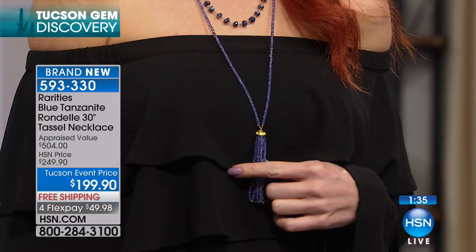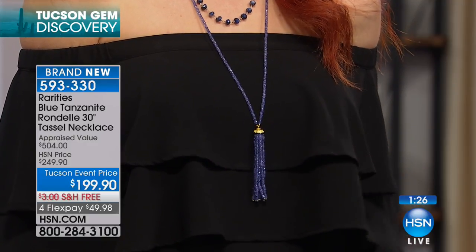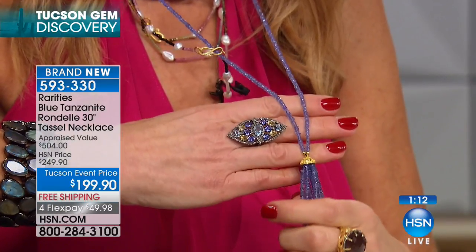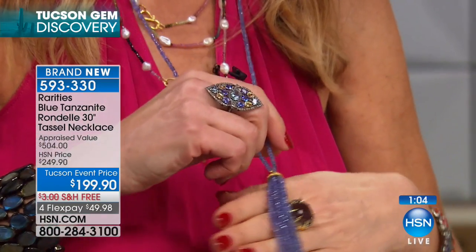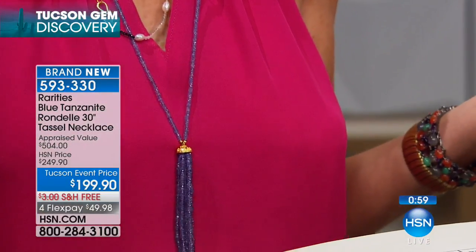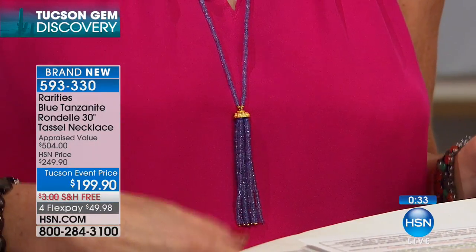Tanzanite is the only gemstone in the world that has its color. So tanzanite is a pleochroic gemstone, which means it's going to go from violet to purple to blue. Tanzanite mines are going to be mined out in, they say, eight to ten years. But even if the tanzanite was plentiful, to be able to have a gemstone that dances in the light, that is this soft color. When I put this on — it has the gold cap — sometimes you put something on and it's just indescribable. The way it looks, the way it feels, the way it lays, the way it sparkles, the way it changes color.